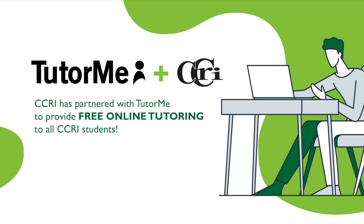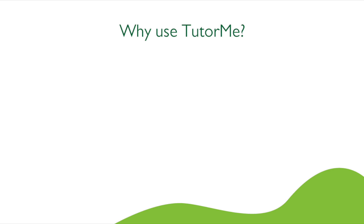CCRI has partnered with TutorMe to provide free online tutoring to all CCRI students. That's 24-7 online tutoring in 300 plus subjects. Why use TutorMe?